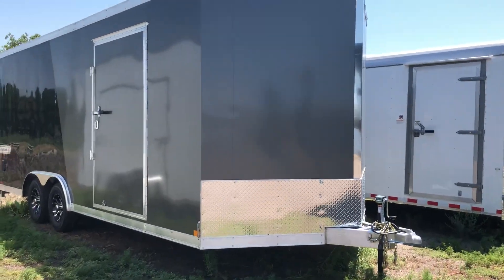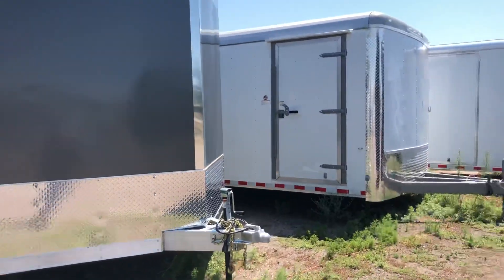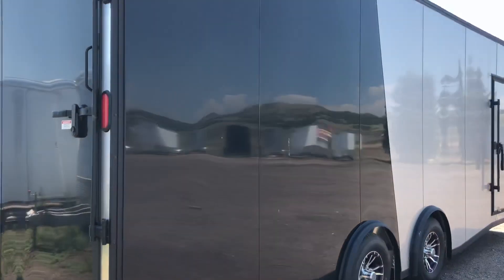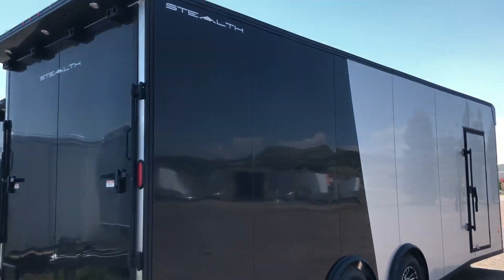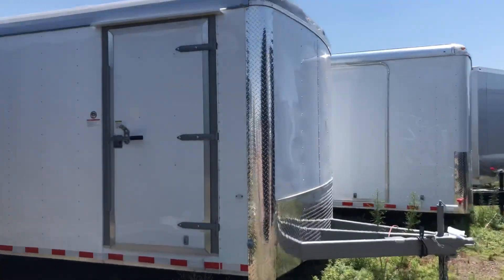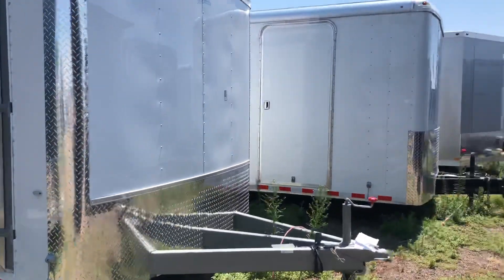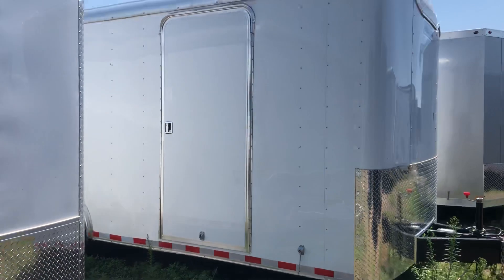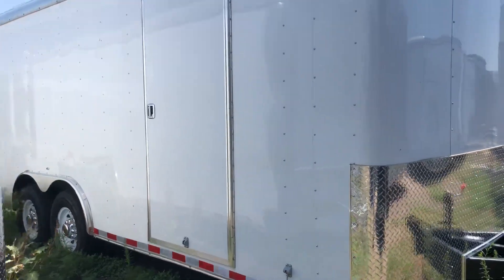We do have some aluminum Hallmarks in twenty and twenty-fours. I do have a couple heavy duties. This is a gorgeous eight and a half twenty-four Stealth on the ground in a two-tone color — we actually have two of these in stock. Here's a Cargo Craft heavy duty eight and a half twenty. This trailer is crazy heavy duty — it's an eight and a half twenty Hallmark Grizzly Series.